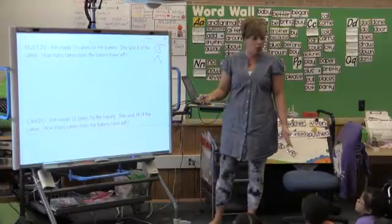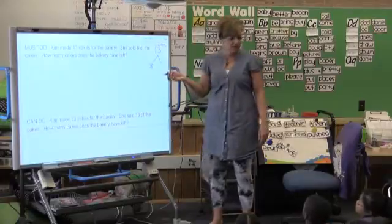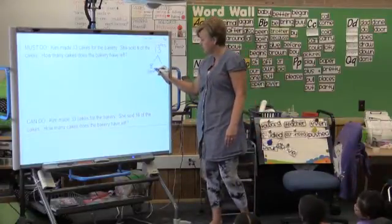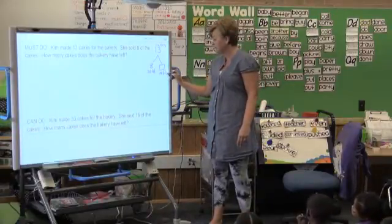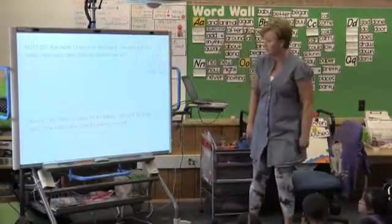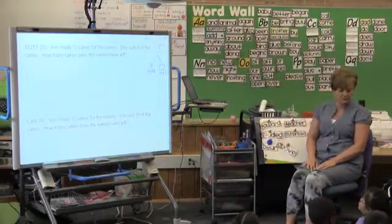I'm going to write the word 'cakes' up there so we remember the total is cakes. And what's the part that we know? Eight. Eight is what part? Sold — that's the part that she sold. And we're looking for the part that is left. I see some friends doing a good job labeling their mountains so they know what their parts are and what the total is. That's our mountain, that's what we're working with today.